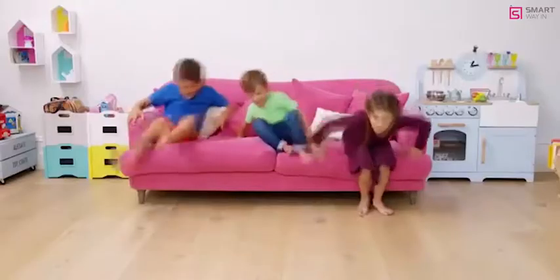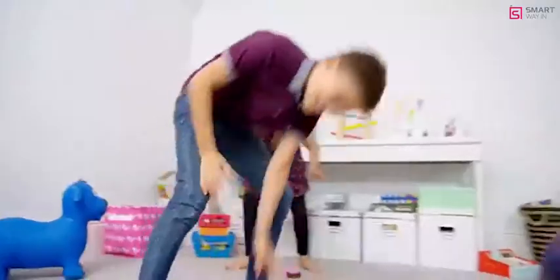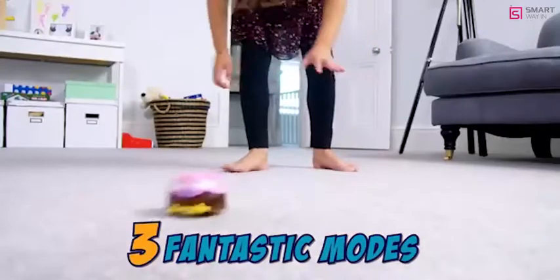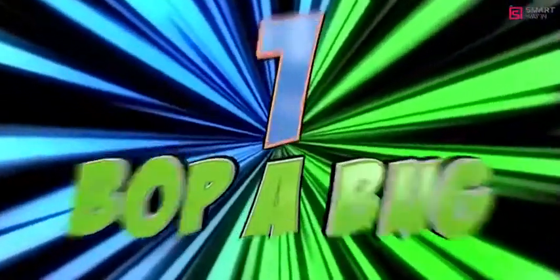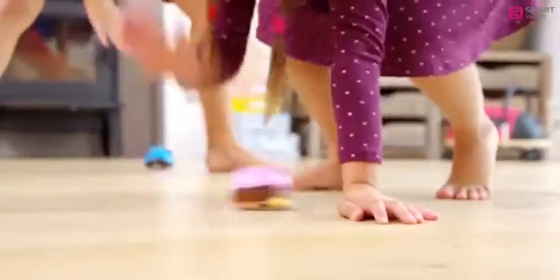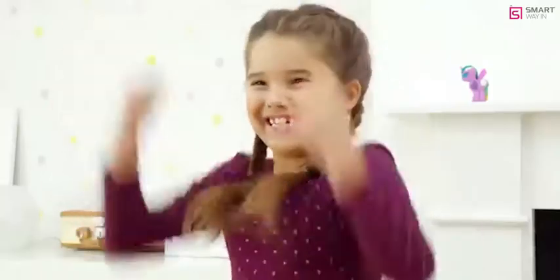Get your little ones off the sofa — they love chasing these cheeky critters around in circles. Bopping Bugs have three fantastic modes to keep the fun going. Bop a Bug: flip the switch and whoa! Watch your bug whizz off. First one to bop that bug and make it stop wins.